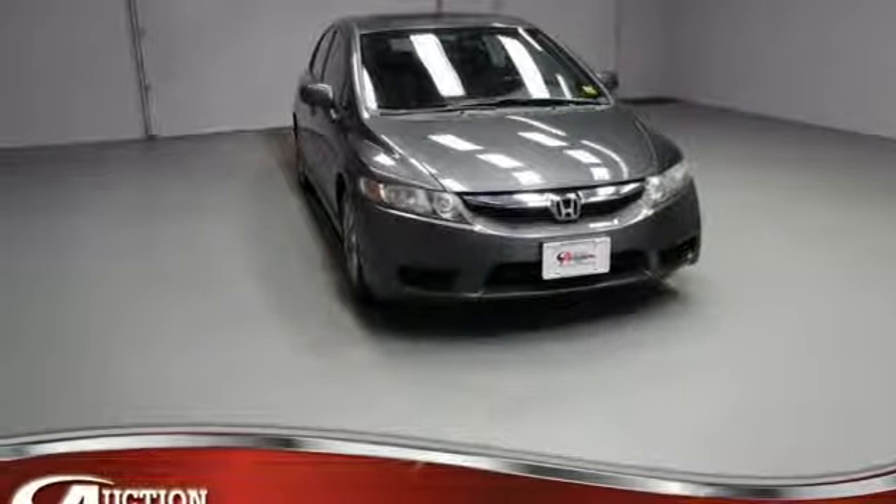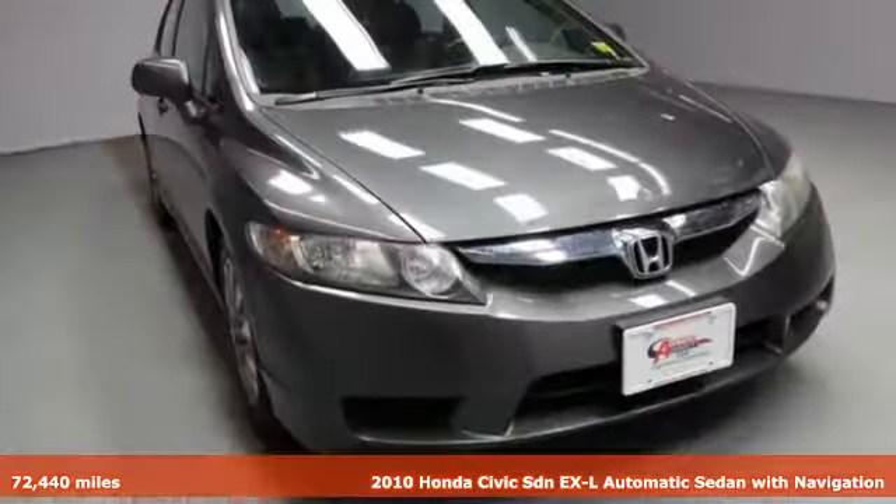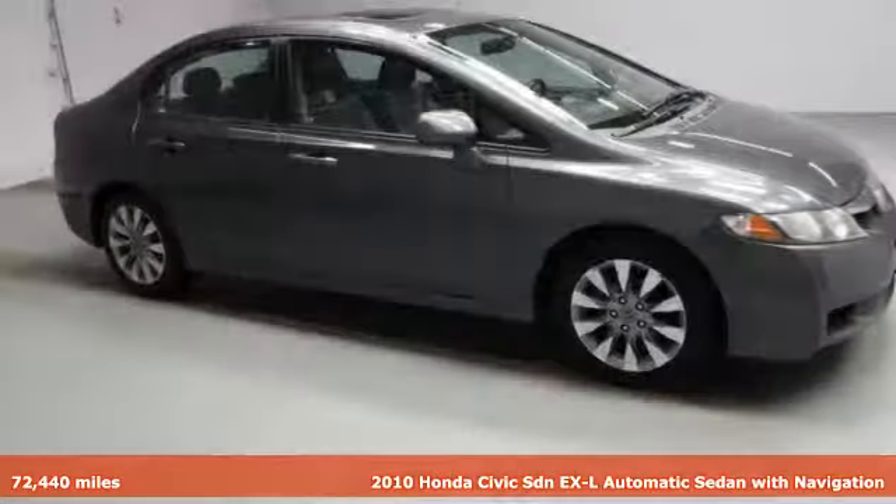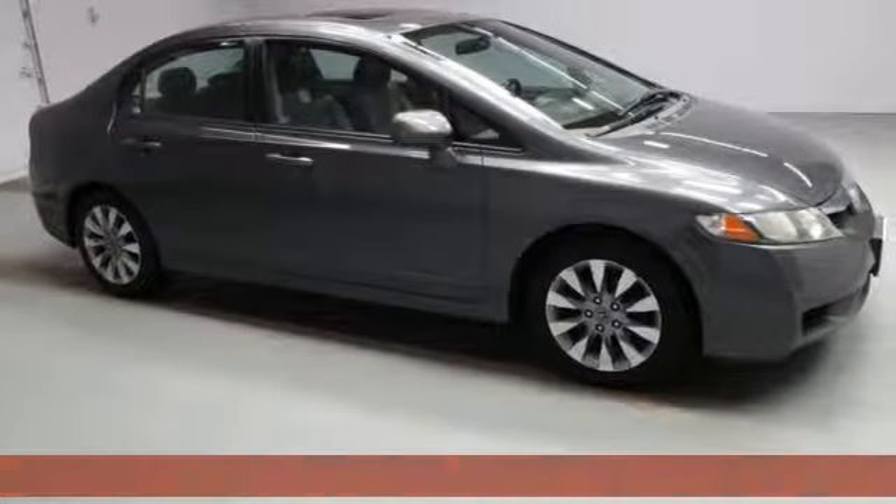Here's a 2010 Honda Civic Sedan. Honda has a world-renowned reputation for reliability. You'll look forward to every drive with features like these.